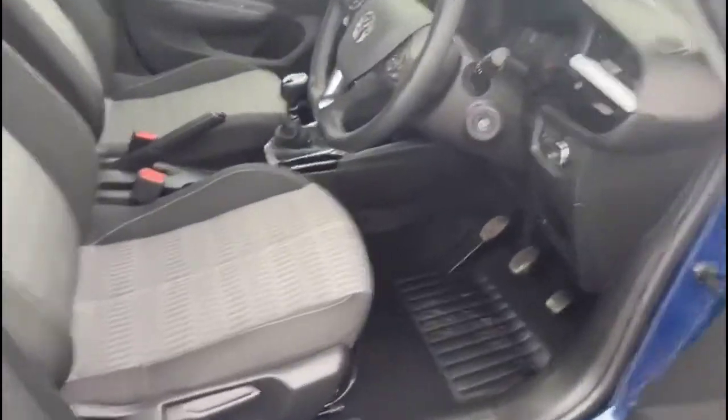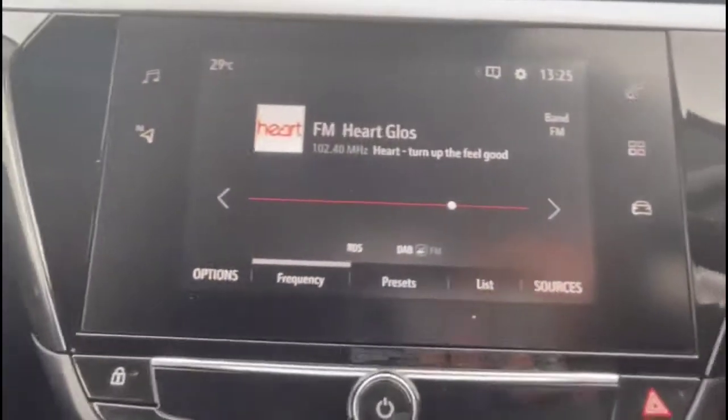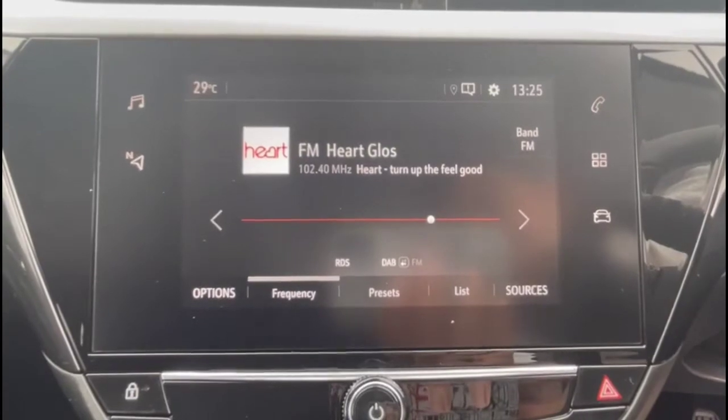As we head inside through the driver's door, you'll find contrasting grey cloth upholstery with a height-adjustable driver's seat. There's also a touchscreen infotainment system with DAB radio and satellite navigation, plus smartphone projection.